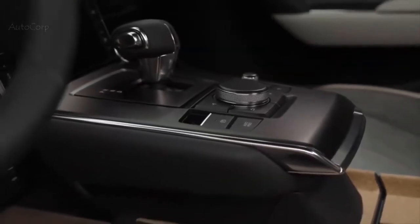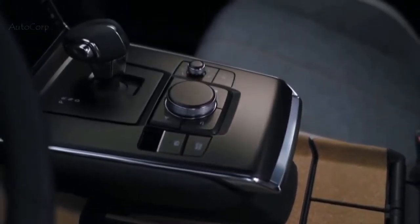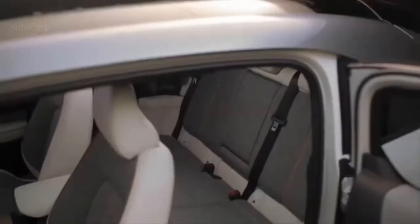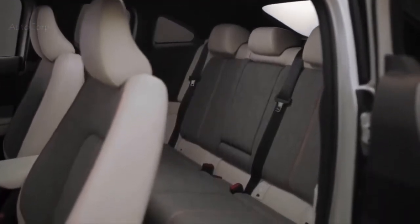The center console has this floating image that was possible because of the EV platform, and underneath you can see we managed to create extra storage space. The freestyle doors also allowed us to create a sofa-like rear bench — a bit like a sofa at home — to emphasize this inviting feeling that we wanted for the interior.